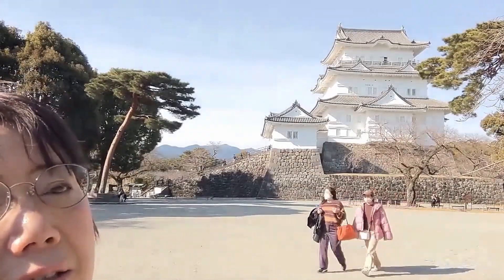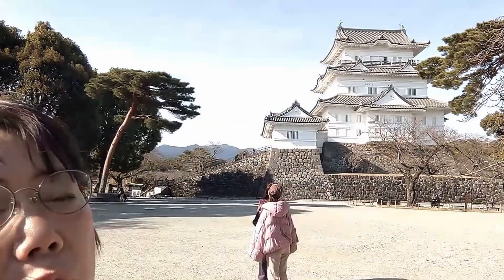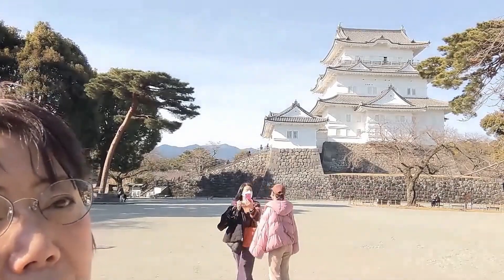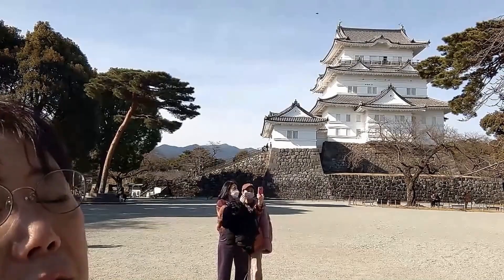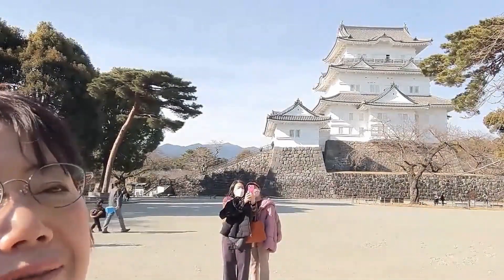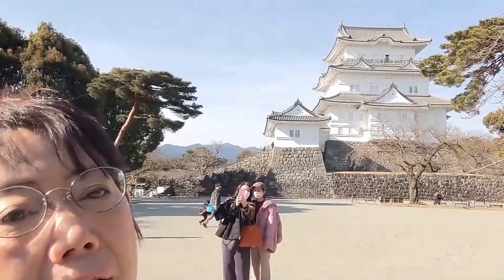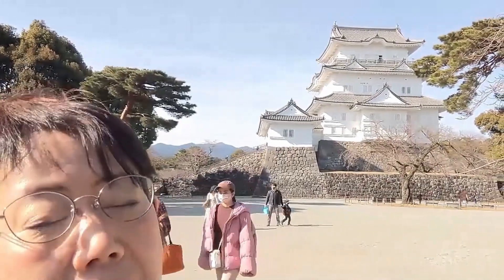That is Odawara Castle Tower. You can walk up to the top of the tower. There are lots of exhibitions inside.